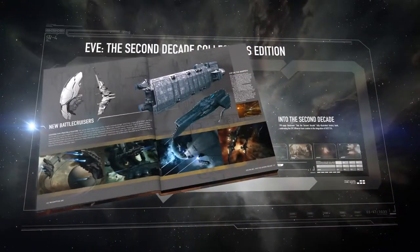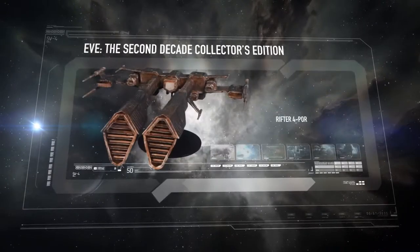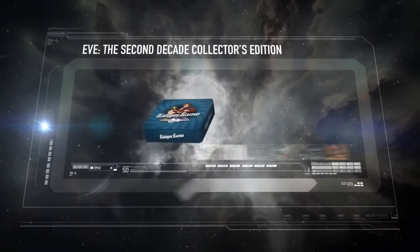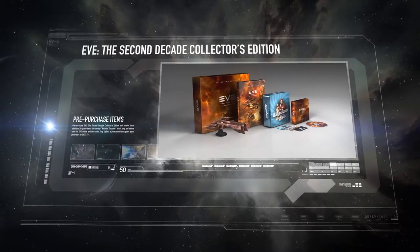Includes an illustrated hardcover book, unique EVE and DUST in-game items, Rifter USB hub, EVE symphony soundtrack, and the iconic Danger game — all in one amazing box set that celebrates the history and future of the EVE universe.